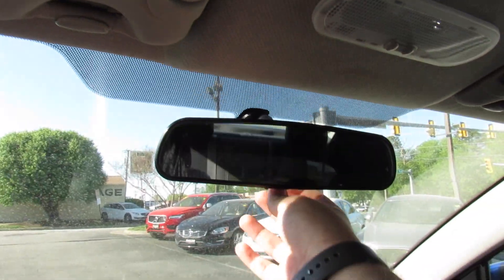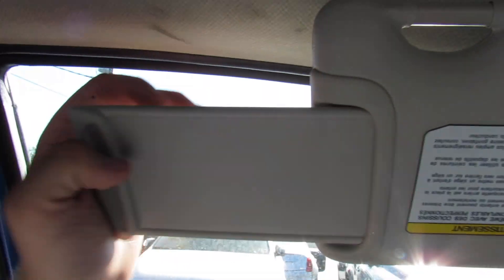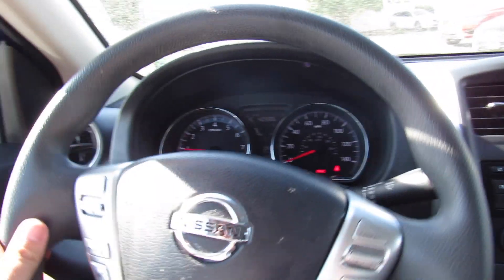Up top you have your interior lighting, a Bluetooth microphone, and a mirror. You do get a vanity mirror on the driver's side as well, and it slides out with an extension. Overall, the interior of this car really is not a bad place to be — it's just a nice basic commuter, a great car that you won't have to think about or worry about at all.